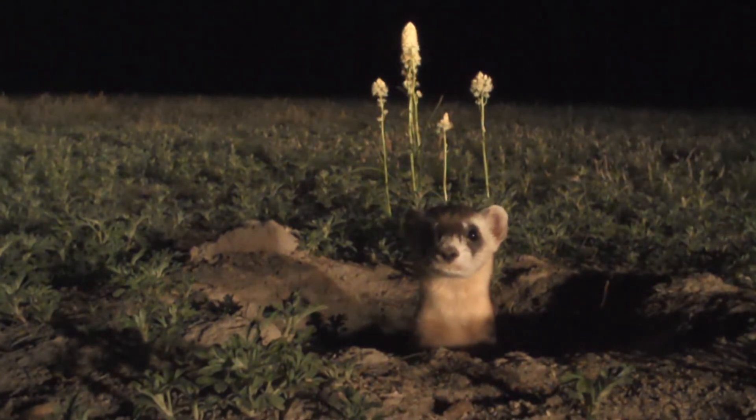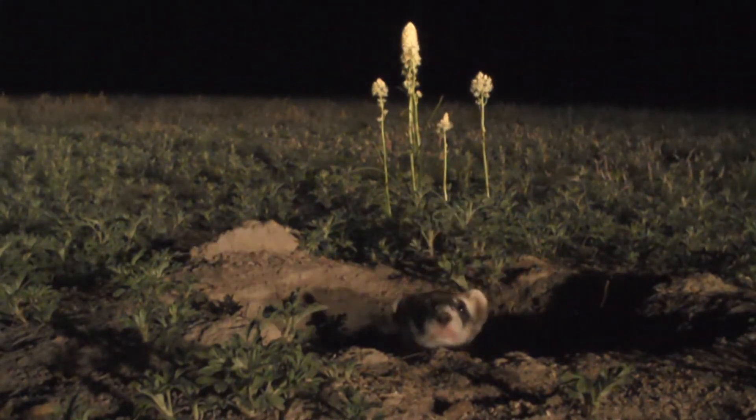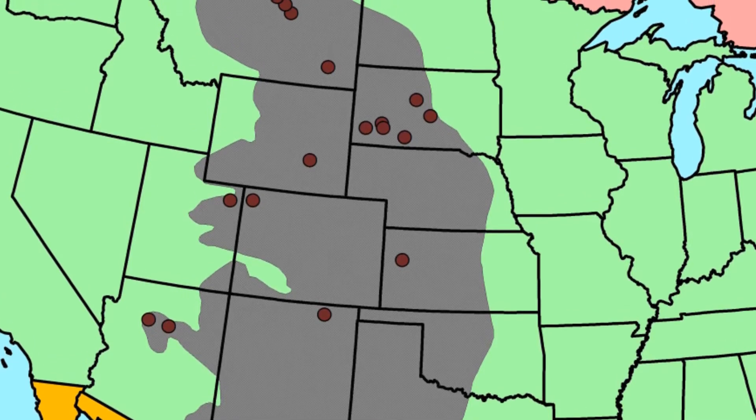At Prairie Wildlife Research, we work with the endangered black-footed ferret, a nocturnal species that lives on prairie dog colonies. We work at many of the locations across the Great Plains where black-footed ferrets have been reintroduced.